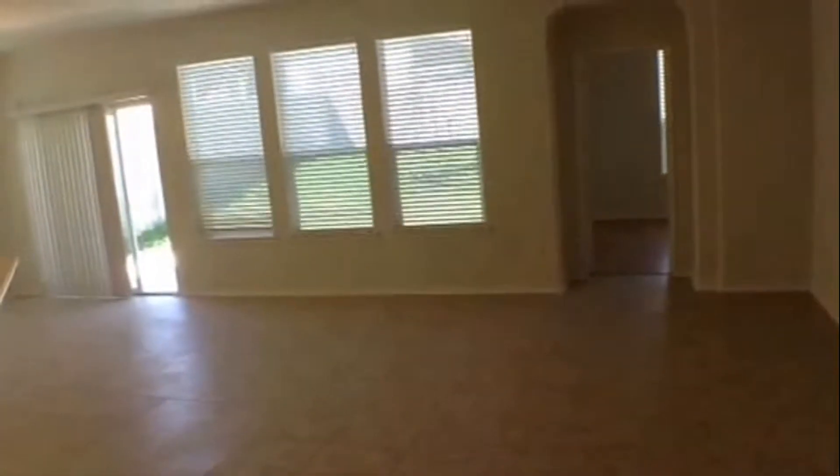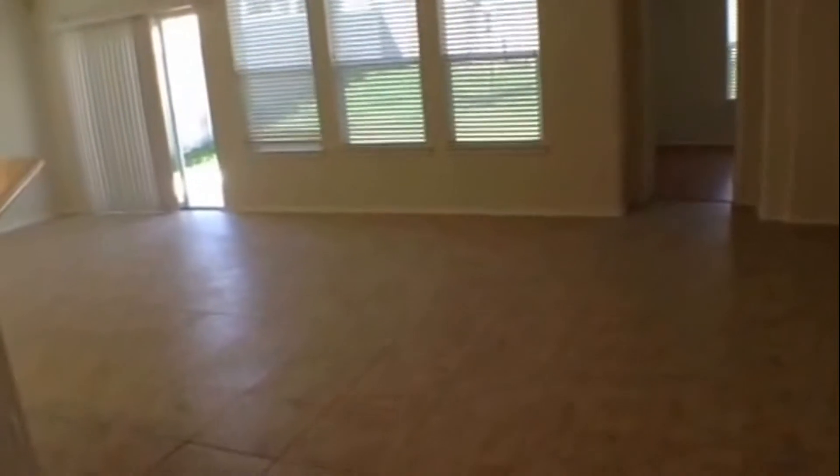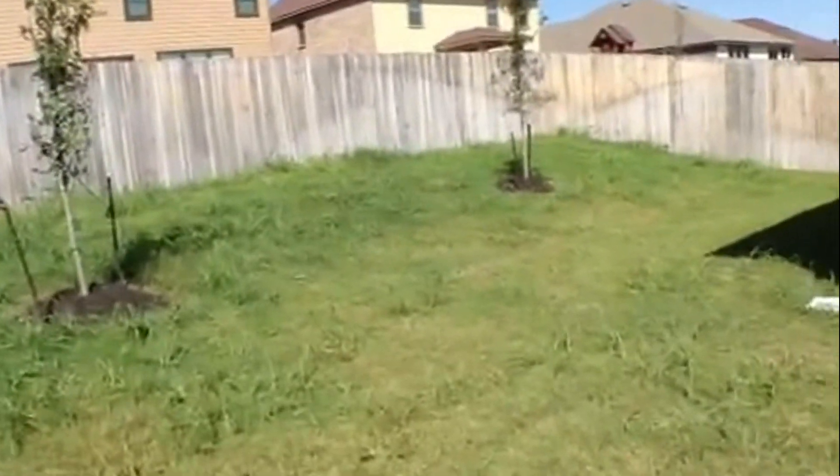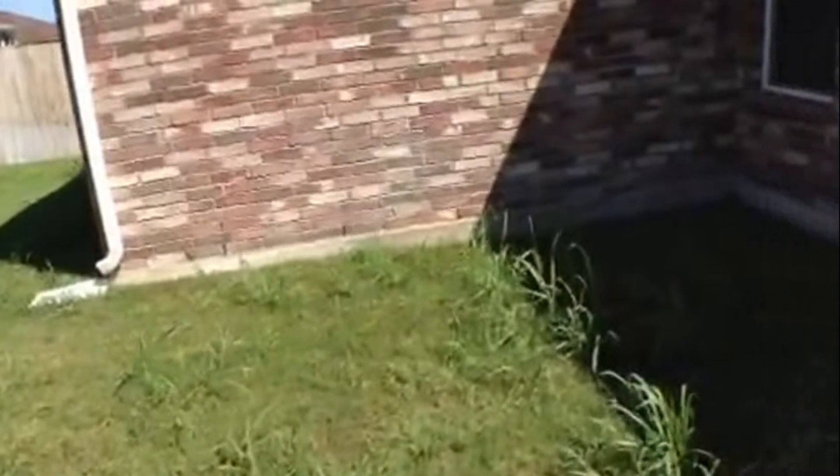You have a nice big living and dining area combination. To our left, let's take a quick peek at the backyard. It does have a concrete patio, a privacy fence, and a nice backyard.